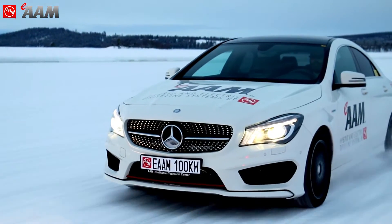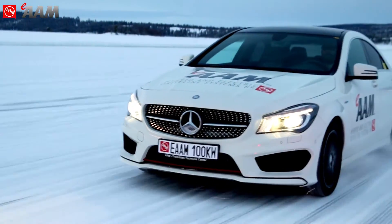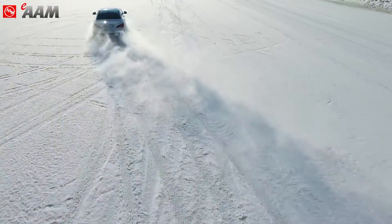Global demand for power-dense, fuel-efficient, and high-performance hybrid and electric vehicles is on the rise. That's why our engineers designed and developed E-AAM hybrid and electric technology by AAM.